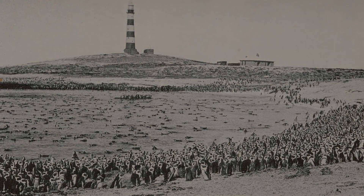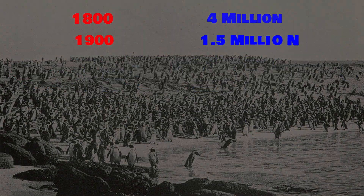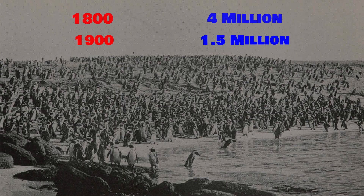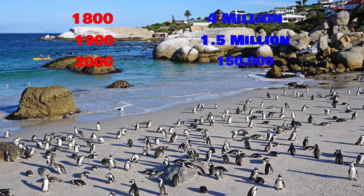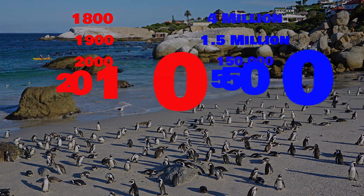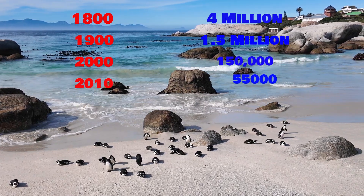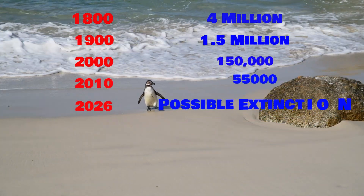In the early 1800s, there were nearly 4 million African penguins. But by the early 1900s, their numbers had dwindled to about 1.5 million. The population continued to decline dramatically, reaching an estimated 150,000 by the year 2000, and further dropping to roughly 55,000 by 2010. If current trends persist, scientists predict African penguins could face extinction as early as 2026.